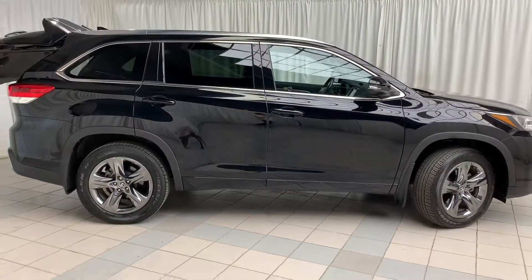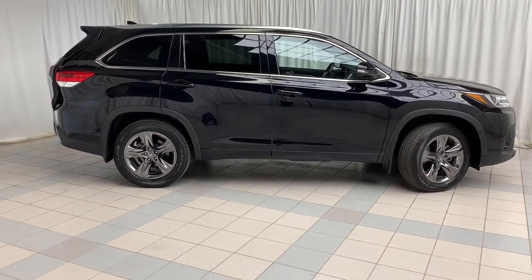There you have it, the 2018 Highlander Limited. To book a test drive, click, call, or come on down to Scarborough Toyota.